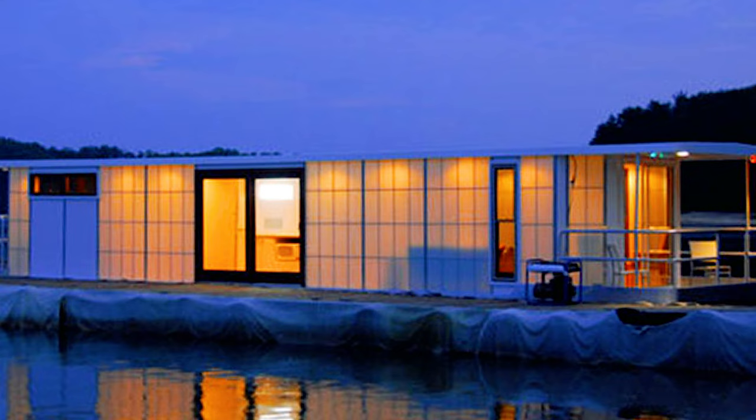The back deck offers the perfect viewing platform for those on-the-water sunsets. Although it's only 500 square feet, the open floor plan makes it feel much bigger on the inside. Pricing on this one will run you $250,000.